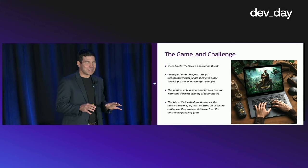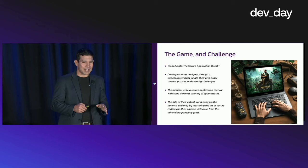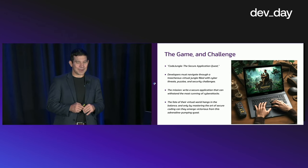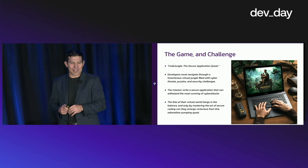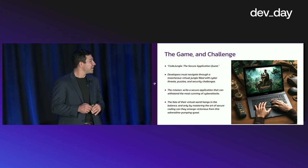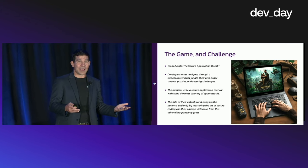Developers must navigate through a treacherous virtual jungle filled with cyber threats, puzzles, and security challenges. Your mission is to write a secure application that can withstand the most cunning cybersecurity attacks. The fate of the virtual world hangs in the balance, and only by mastering the art of secure coding can they emerge victorious from this adrenaline-pumping quest. I thought that was pretty cool, and it helped me check the box on including AI in my presentation.